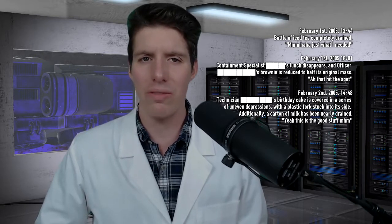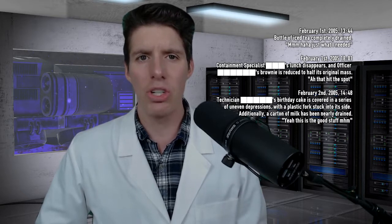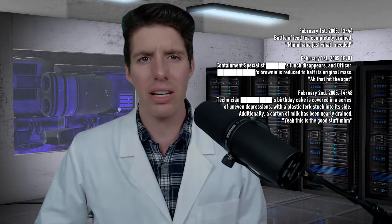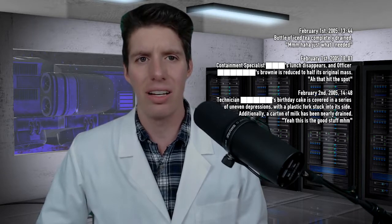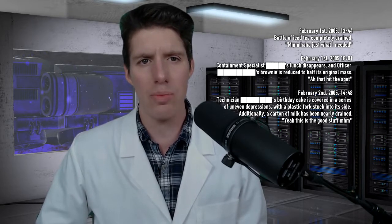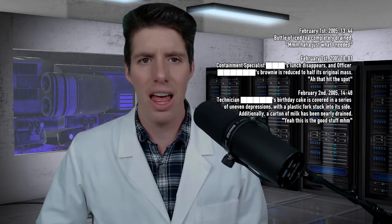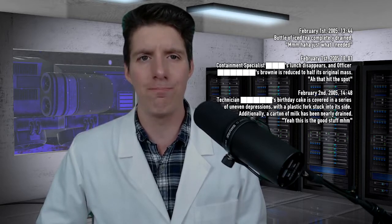February 2nd, 2005, 1400 hours, 48 minutes. Technician's birthday cake is covered in a series of uneven depressions, with a plastic fork stuck into its side. Additionally, a carton of milk has been nearly drained. Message: "Yeah, this is the good stuff. Mmm-hmm."